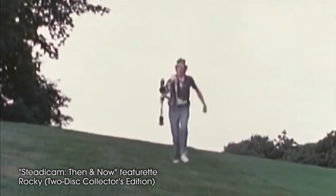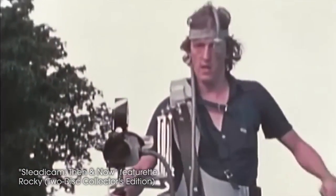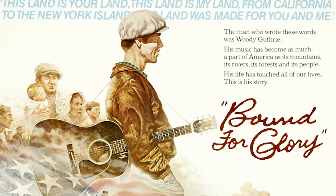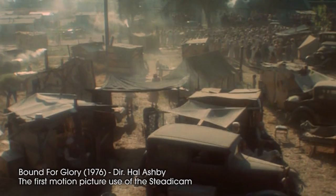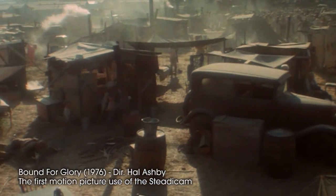There he is, running around in a field, exhilarated, because it actually works. In 1975, he was working on a film called Bound for Glory, which required a technically complicated camera manoeuvre — starting high up on a crane, then following the actor at ground level through the scene.